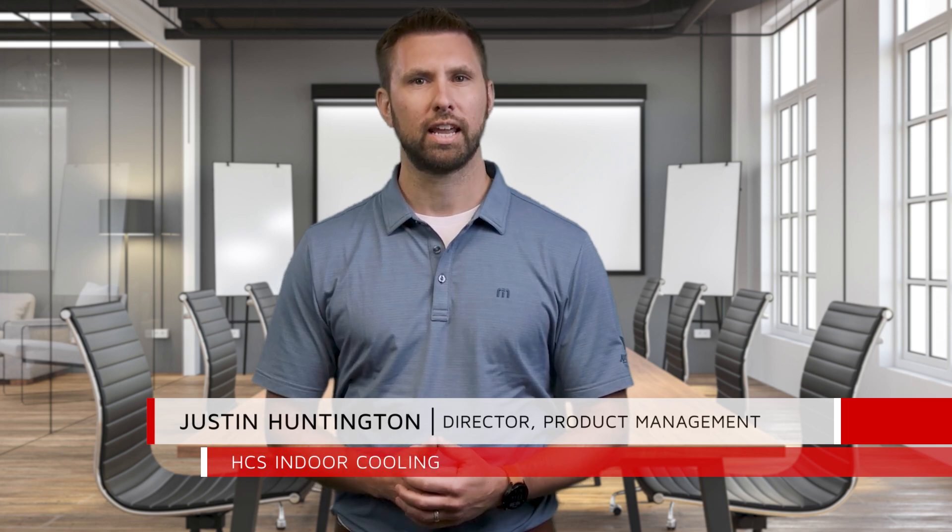Hello, everyone. I'm Justin Huntington, Director in Product Management. Today I'm talking to you about the key changes in requirements related to R410A phase-out and what these changes mean for you and your business.